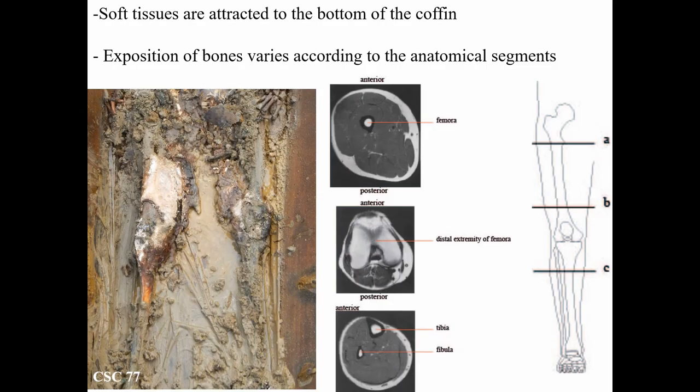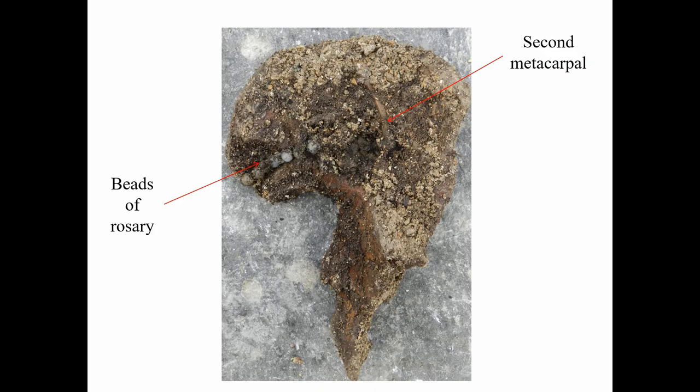In more detail, our observations revealed that putrefaction in a casket results in the liquefaction of soft tissues that are attracted to the bottom of the casket. However, it is not a homogeneous process and is closely related to the arrangement of soft tissue around the bones. For example, the tibia, which is in an anterior and medial position of the leg, undergoes earlier exposure than the femur, which is covered by a greater quantity of soft tissues. As a result, soft tissue degradation and bone exposure do not occur in the same way across different anatomical segments. In addition, the accumulation of decomposition products, particularly in the pelvis — which naturally forms a bone basin — can allow the preservation of small bones or objects such as rosary beads, for example.